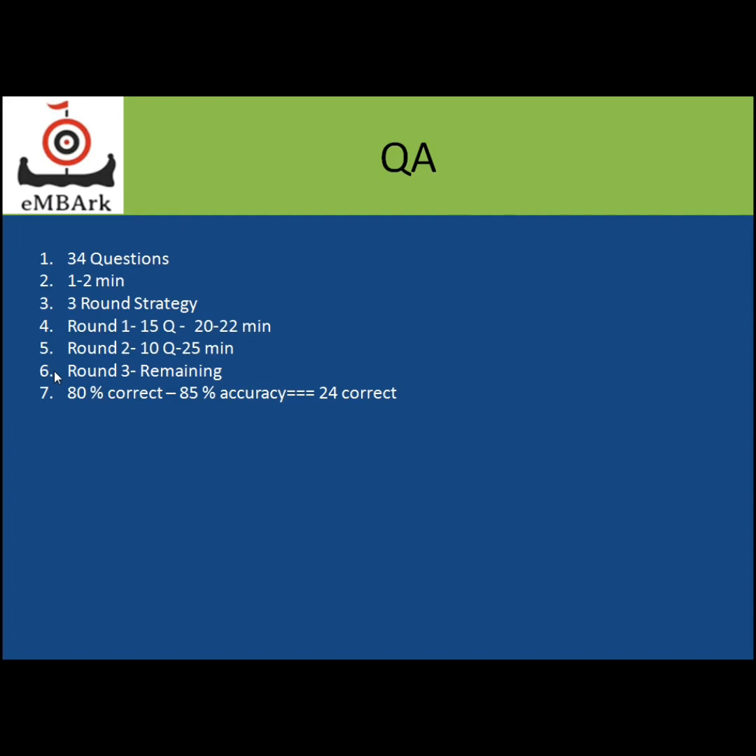The strategy I adopted was a three-round strategy. The first round was 20 to 22 minutes. In this time, I went through all 34 questions and identified the easiest ones — those where you immediately know the steps and technique required, and you're able to solve them within a minute. I identified the 15 easiest questions and solved them within the 20 to 22 minute period.